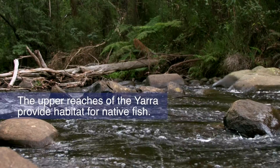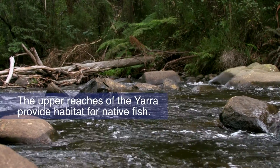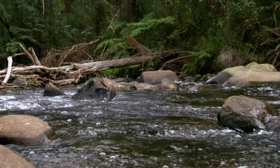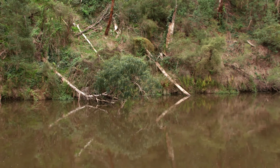The upper reaches of the Yarra provide habitat for a range of native fish including river blackfish and spotted galaxias. The lower reaches contain Australian grayling, tupong and Macquarie perch.